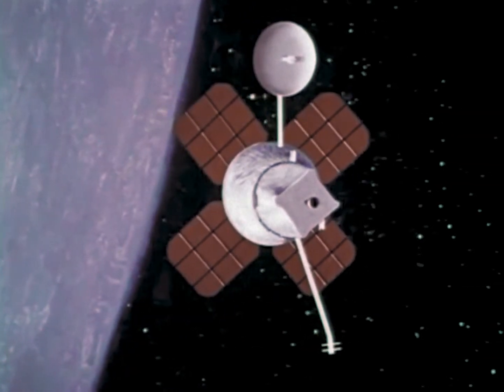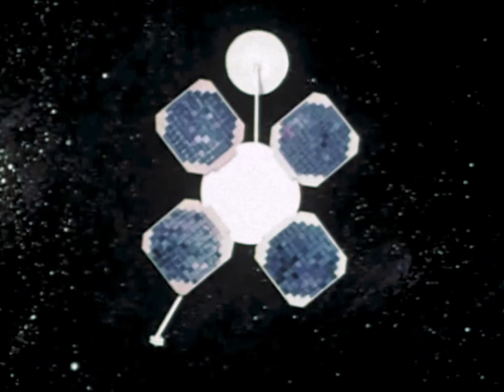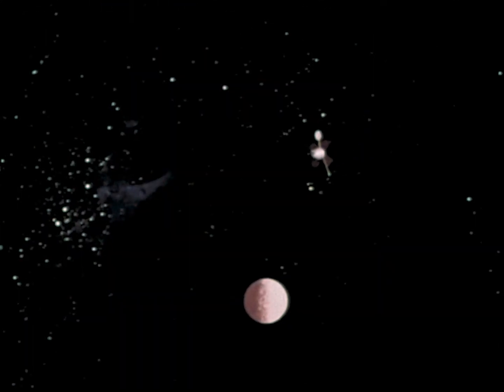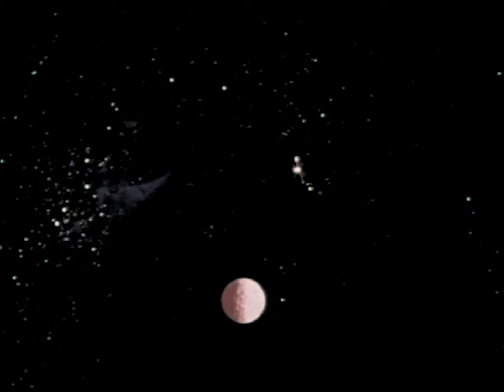Tiny attitude control jets located on the corners of the heat shield will be fired to position the vehicle to aim its solar panels toward the sun, and aim its tracker for a fix on its navigational star, Canopus. After 15 hours of flight toward the moon, lunar orbiter will fire its velocity control rocket to make a mid-course correction.